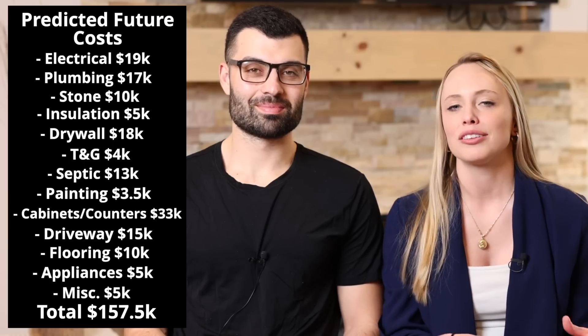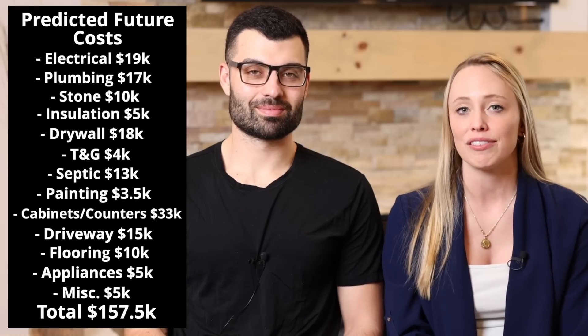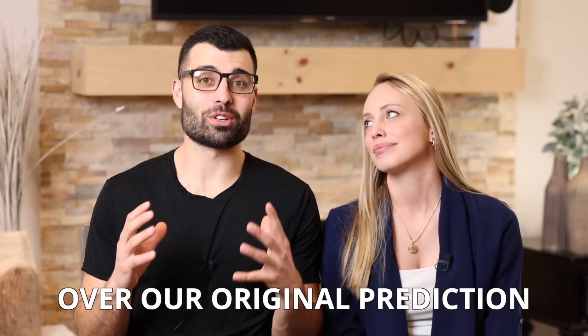The total of these cost predictions we still have to incur comes to $157,500. So now that you've gotten all our predictive costs for the future, we're going to tell you why we're $100,000 over our original prediction.